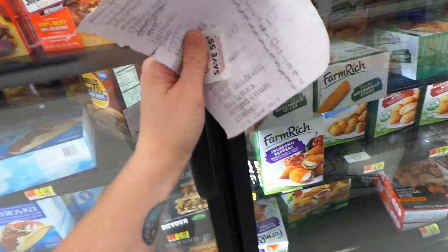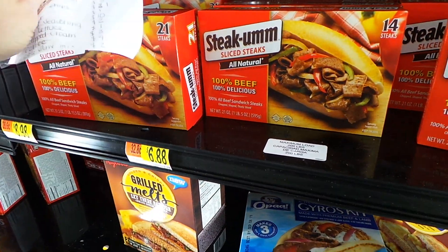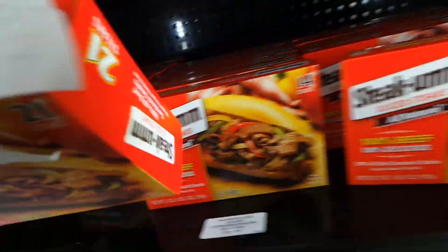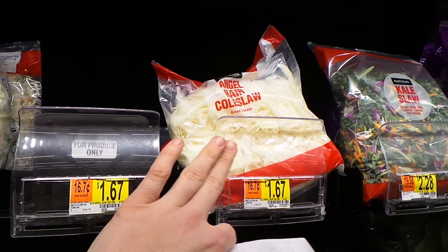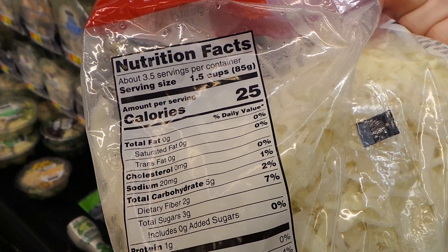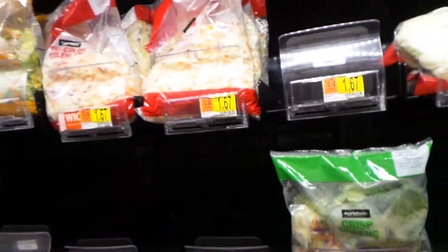I had planned on doing a roast one night but they only have large ones right now at about $20. So instead I'm grabbing these Steakums — ten dollars for a box of 21. I need some cheese to go with them. I'm also picking up this angel hair coleslaw I've never heard of — three grams of carbs for a cup and a half. I'm going to turn it into coleslaw and I'll show you that another day.